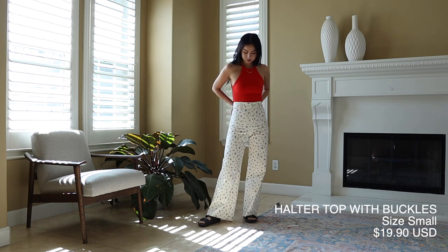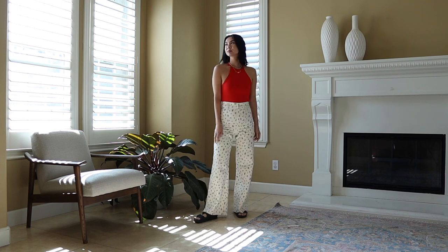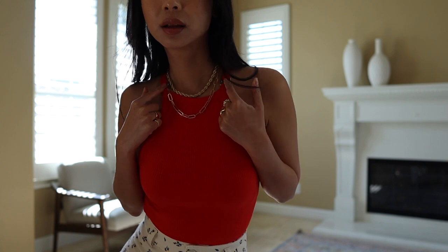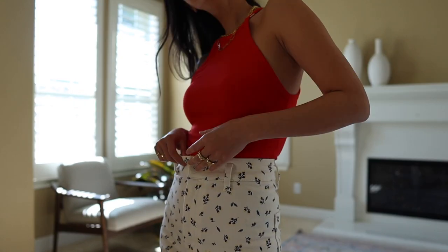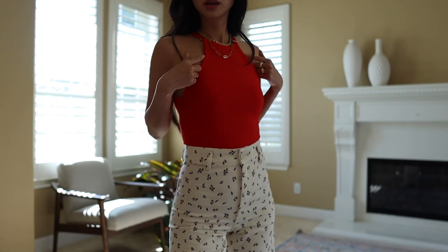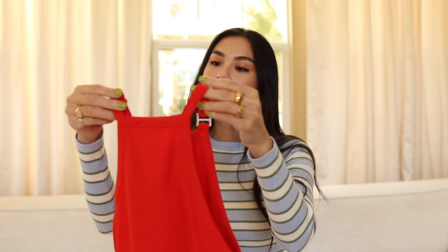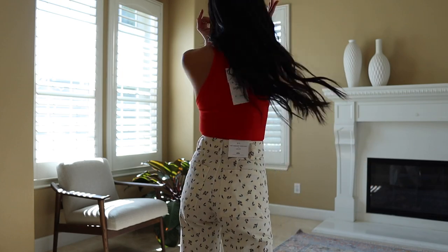This next item is a red tank top with two buckles in the front. I don't really like this one. The style of the neck kind of pinches together — it's a little too tight. I feel like the style is strange; it makes my shoulders look huge and I don't like the cut. I also don't like the buckles — they look like a little H in shiny silver. The back is also very tight around the neck. I just don't like the cut and style of this shirt.